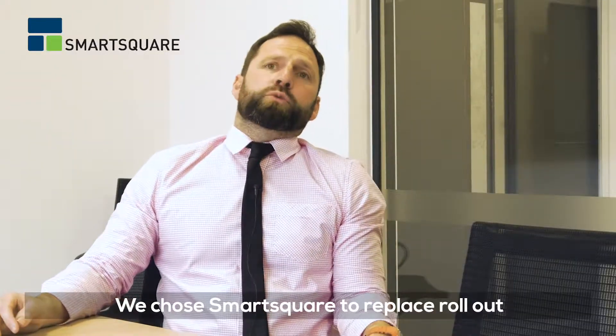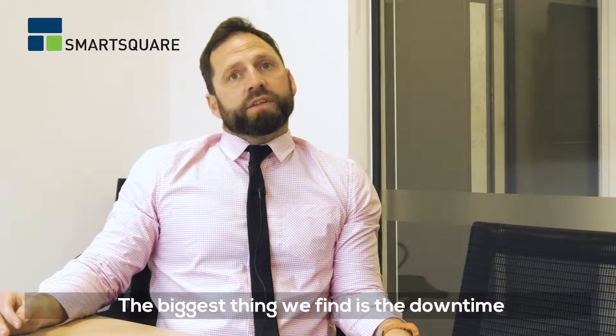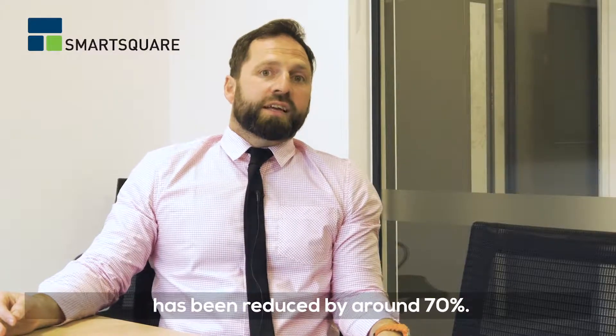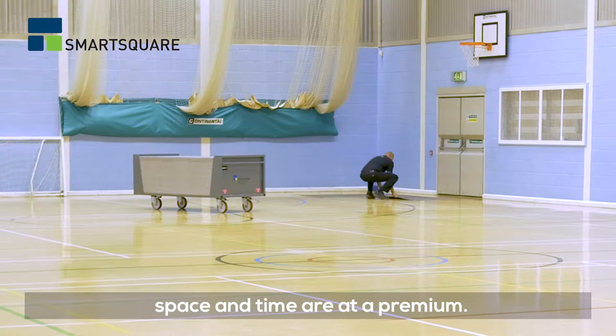We chose SmartSquare to replace Rollout and we're really impressed with how user-friendly it is. The biggest thing we find is that downtime in the sports hall to prepare for events has been reduced by around 70%. Obviously in a university this means a lot, as space and time are at a premium.